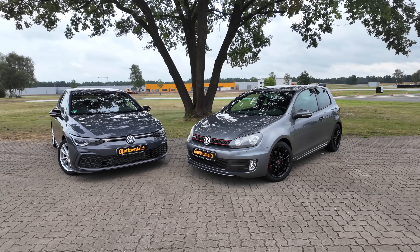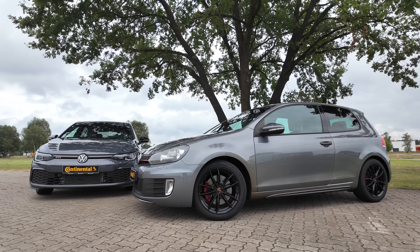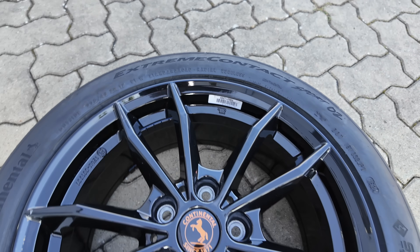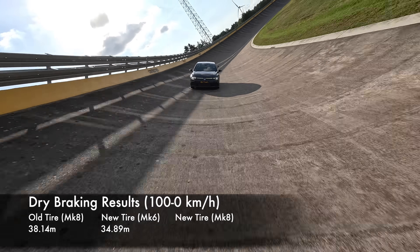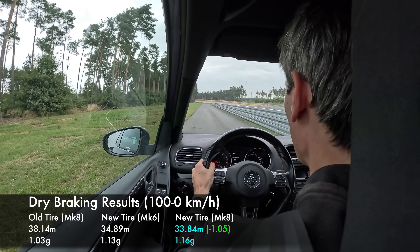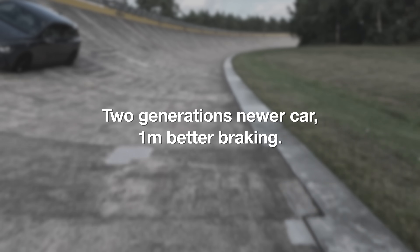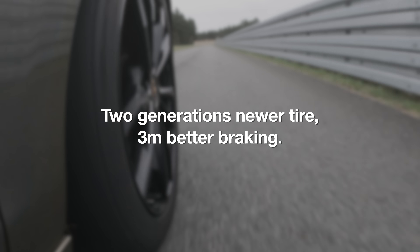That's incredible, but I still wanted to know how much improvement can be attributed to the tire versus the car. So we took the 8th gen GTI and finally gave it the tires it deserves — the Sport O2s — and ran it through the same wet and dry braking tests. For dry braking, it managed to stop from 100 km/h to zero in 33.84 meters, just over one full meter shorter than the Mark 6 GTI on the same tires, with an average braking g-force of 1.16 g's.